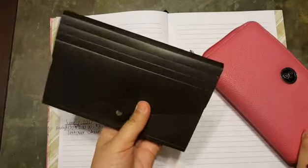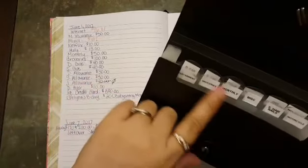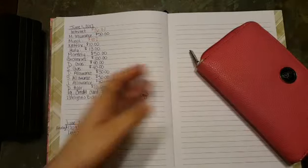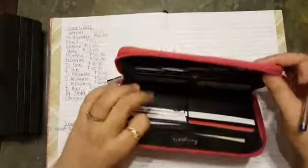This is our coupon holder, which we use for our sinking funds. In our sinking funds we have our car maintenance money, and then we put overflow money for monthly and groceries that we want to save up for. To begin, I always go through my wallet first just to see what we have left in here.